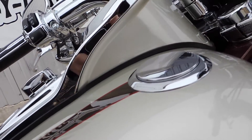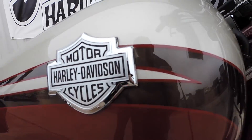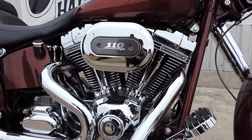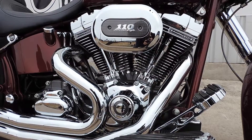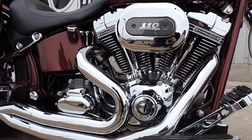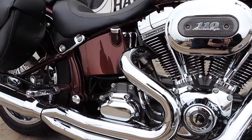Right over here we've got the flush-mount fuel caps and gauge. Awesome chrome medallion and a big 110 twin cam engine featuring a granite paint finish with a matching granite paint transmission. The frame on this bike is color-matched to the paint, the oil box is also matched, and it comes with a six-speed transmission with a hydraulic clutch.